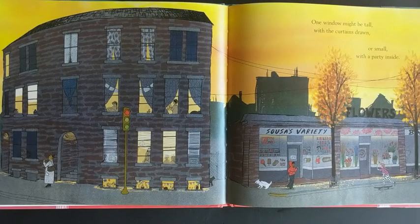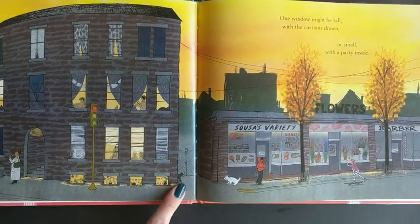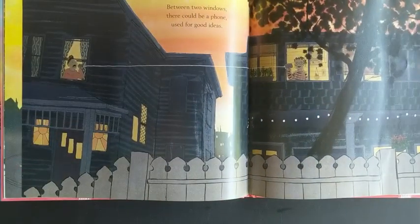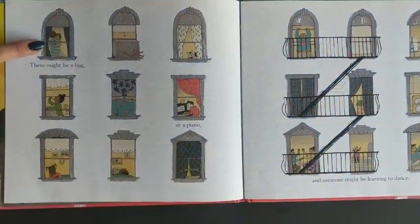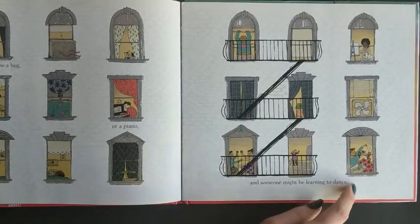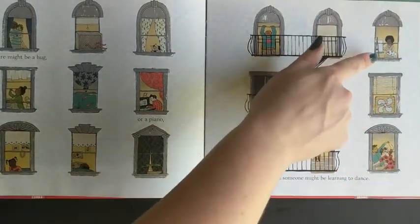One window might be tall with the curtains drawn or small with a party inside. You know what I see? Our little dog friend spotted the cat and he wants to say hello, just like Oliver would! Between two windows there could be a phone used for good ideas. There might be a hug or a piano and someone might be learning how to dance. What else do you see going on in these windows? I see somebody learning how to paint.